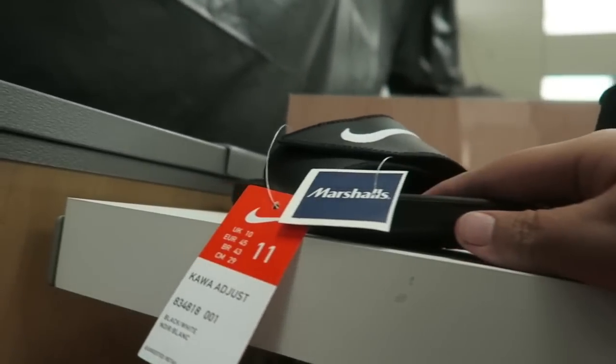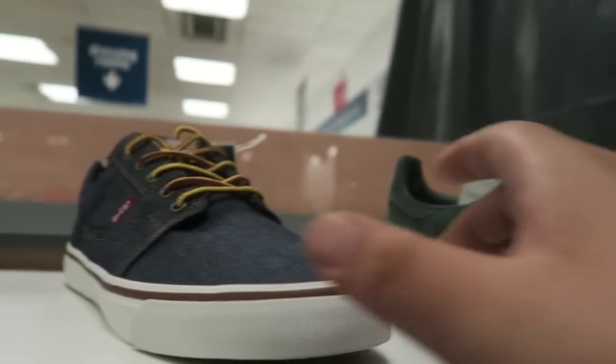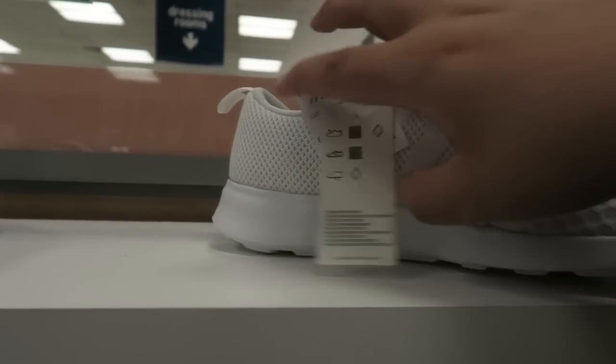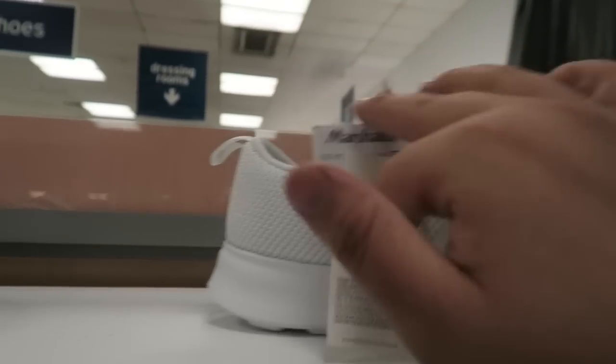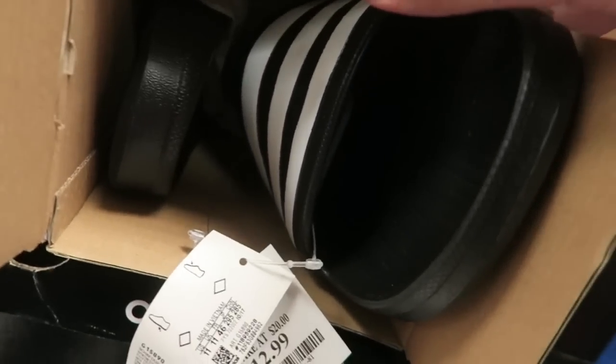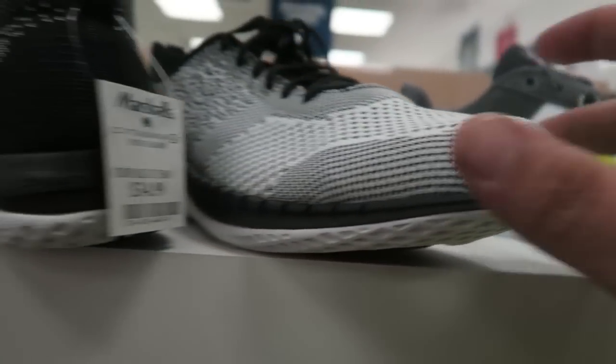I know these aren't going to be over $60, let's go to the next aisle. Got some Campuses here for $34 — I know these aren't going to be that much. Just ramming through them now. Got some slides here for $12.99 — Adidas slides, steals and deals. Yeah, I know these aren't going to be more than $60.